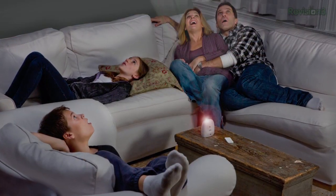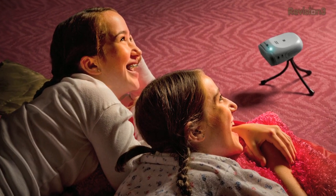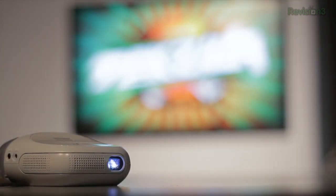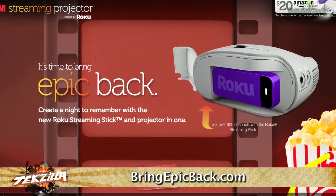It's time to experience your favorite online entertainment on a bigger scale, with the 3M Streaming Projector powered by Roku. With a built-in battery and a Wi-Fi connection all in the palm of your hand, you'll be able to take the fun on the go. The projector has a Roku streaming stick built right in, so you can project your Amazon Instant Video, Netflix, Hulu Plus, Revision 3 shows, and other favorites on any surface, anywhere you have Wi-Fi. Go to www.bringepicback.com to learn more.